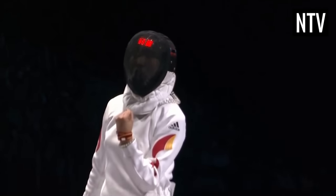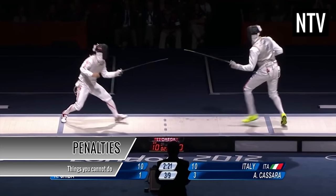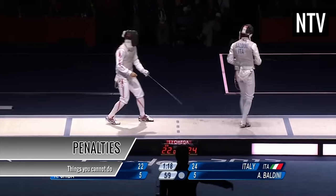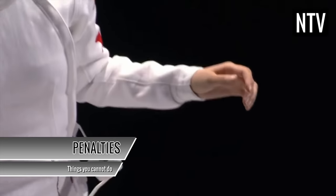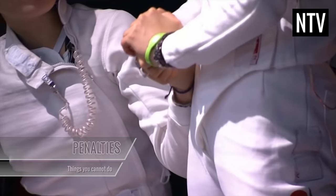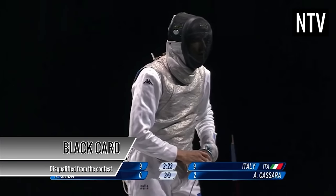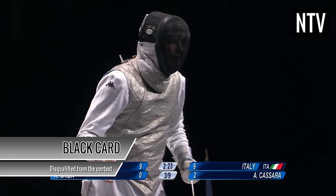There are also penalties. There are things you cannot do in fencing, such as stepping off the piste during play, turning your back on your opponent, or using your non-playing hand. A yellow card indicates a warning, a red card indicates that your opponent is awarded a point, and a black card signifies that you have been disqualified from the contest.